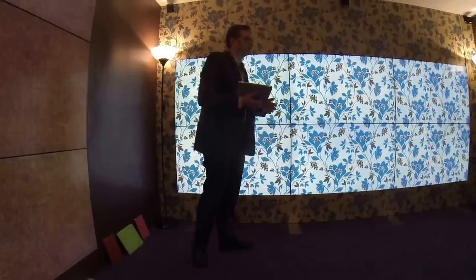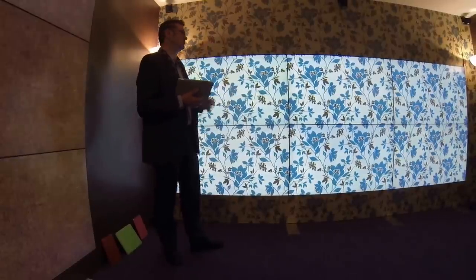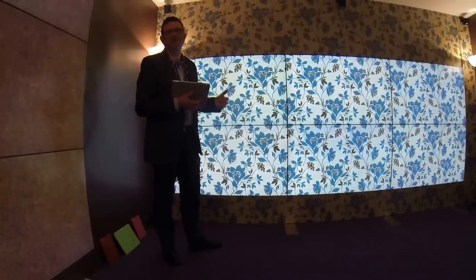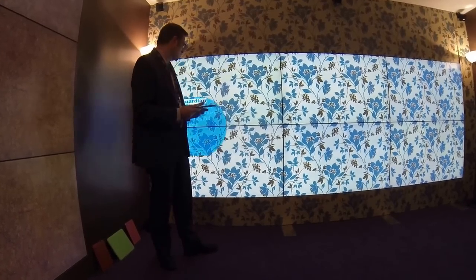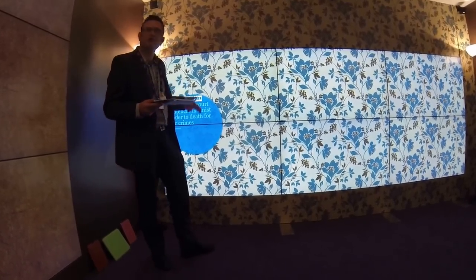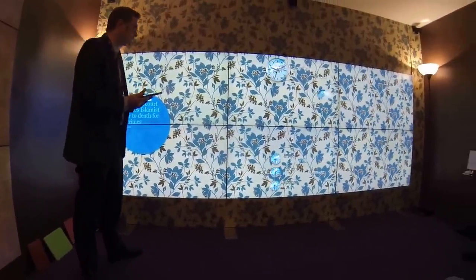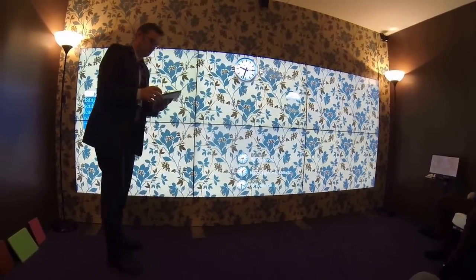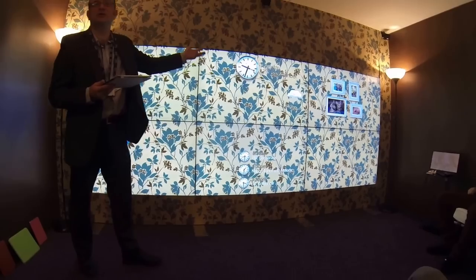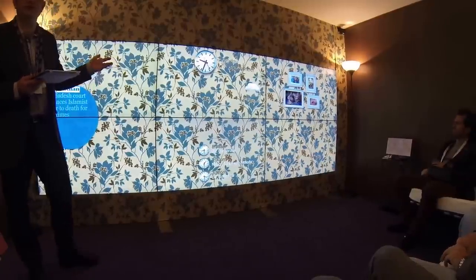And lastly, it will be ambient. By that I mean when we're not sitting down to watch a TV programme, we probably want to use these displays to show other personal information and content. For example, we might have some live news headlines that cycle around and update automatically, a clock, some live weather information, a family calendar, and some family photos. Just simple examples of the kind of personal content and information you might want to put up on the wall.